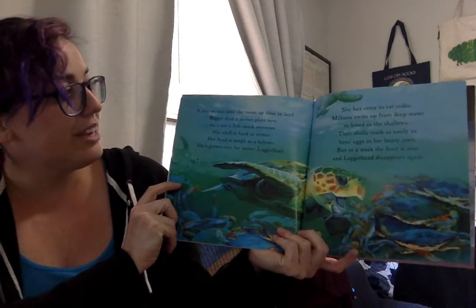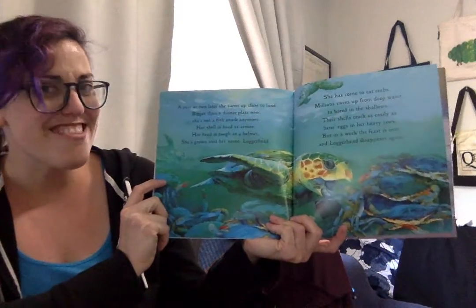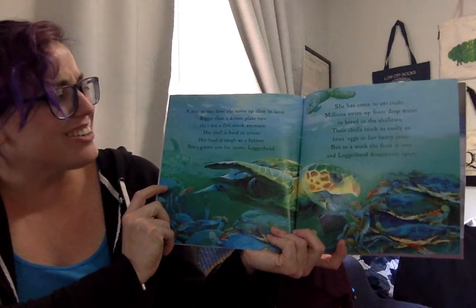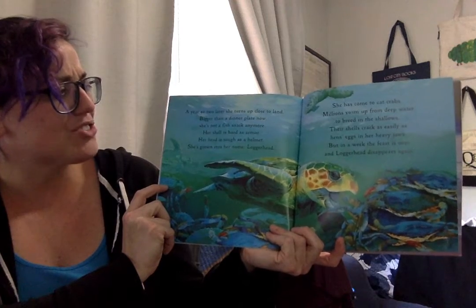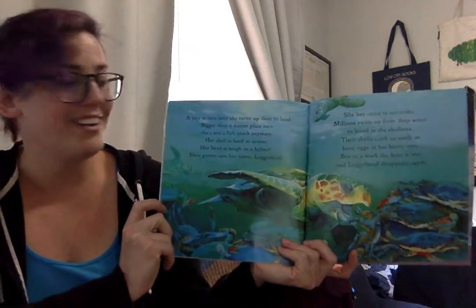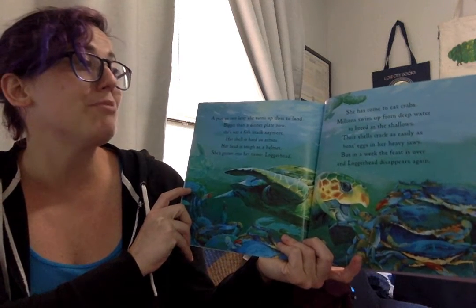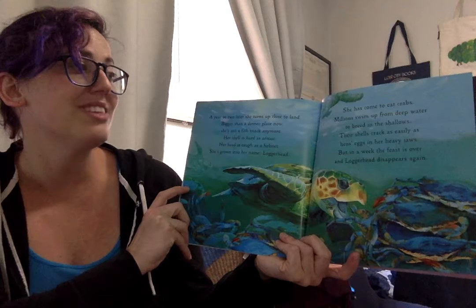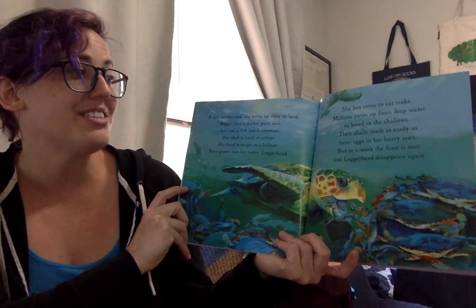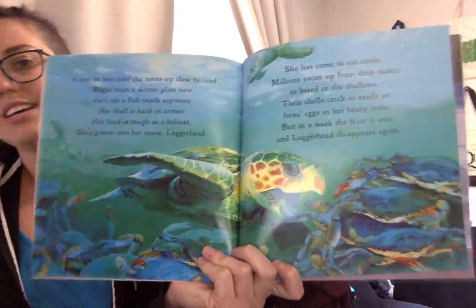A year or two later, she turns up close to land — bigger than a dinner plate now. She's not a fish snack anymore. Her shell is hard as armor, her head is strong as a helmet. She's grown into her name: loggerhead. She's come to eat crabs. Millions swim up from the deep water to breathe in the shallows. Their shells crack as easily as hen's eggs in her heavy jaws. But in a week, the feast is over and the loggerhead disappears again.